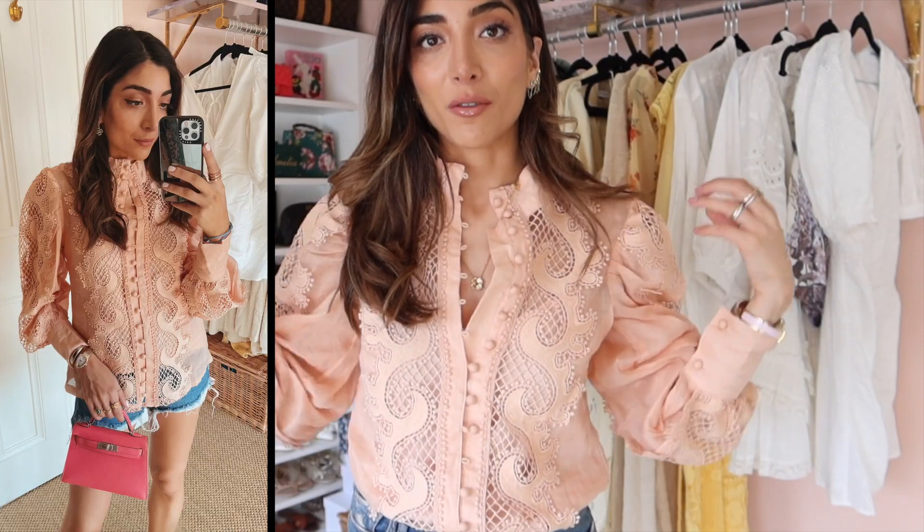Let me show you what I'm wearing first. This is a beautiful little top I got from Outdazzle. I think a few sizes have sold out. I'll link it down below, and I think they have another colour — a navy — which is quite nice if you're not into the pastel vibe.